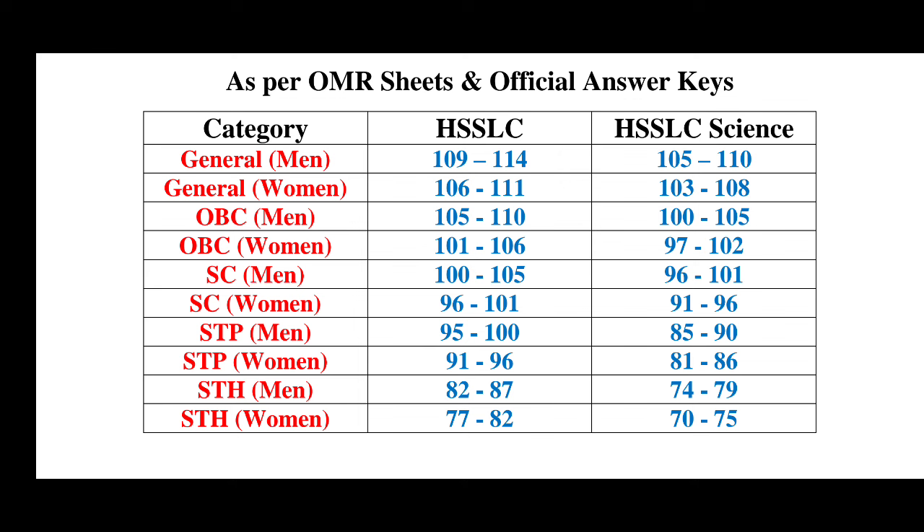General men: 109 to 114. Women: 106 to 111. OBC men: 105 to 110. OBC women: 101 to 106. SC men: 100 to 105. SC women: 96 to 101. SC Plains men: 95 to 100. SC Plains women: 91 to 96. SC Hills men: 82 to 87. SC Hills women: 77 to 82.